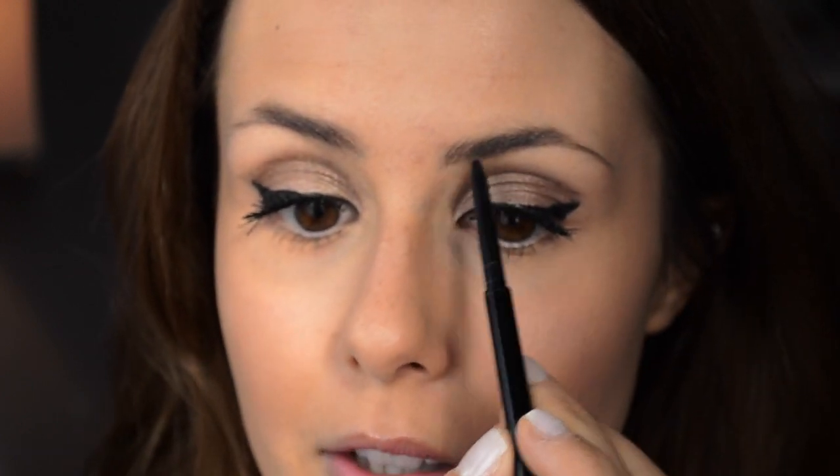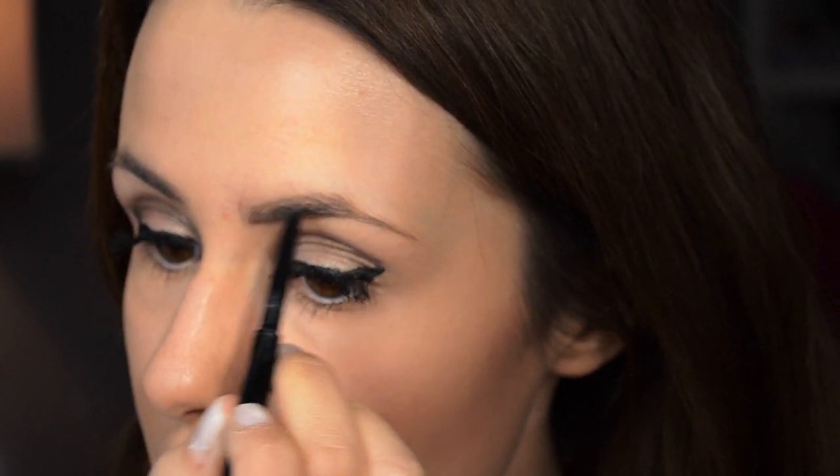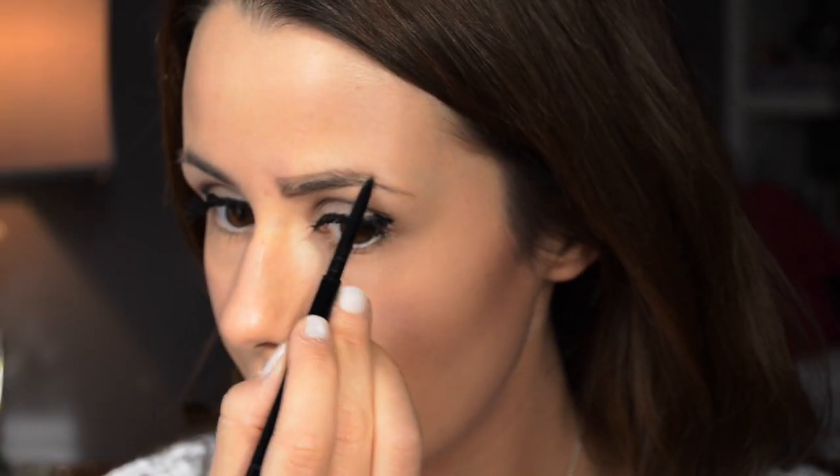Then I take my eyebrow pencil — like I said, the tip is really small, so that's why I really like it. The first thing I like to do — I normally do this one first — is just line at the bottom to kind of give the bottom some extra oomph. And then I take the pencil and put it at the bridge of my nose to kind of give me a guideline on where I want my brow to end. Then using small strokes, I start filling it in. And then I just fill in the tail a little bit.